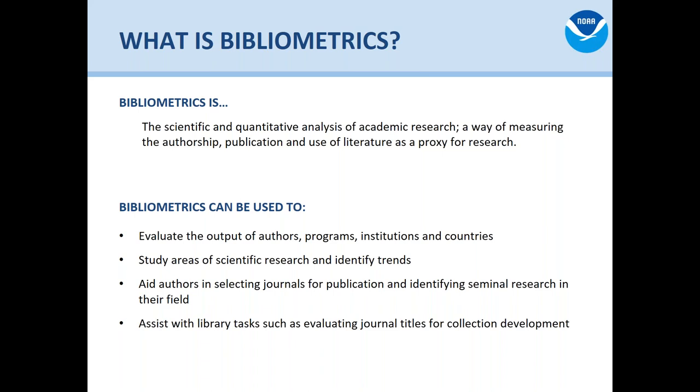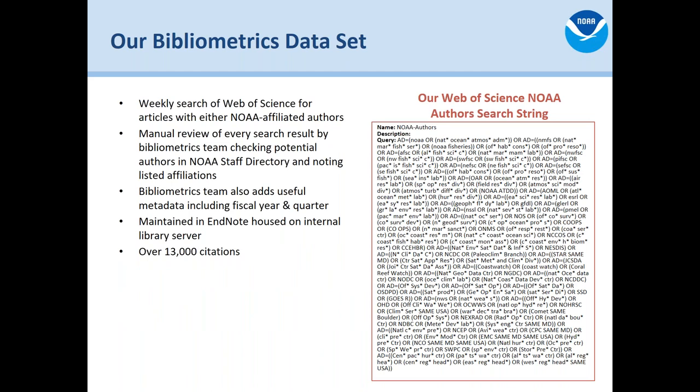So let's talk about how we do bibliometrics at NOAA. We have our bibliometrics dataset. Weekly we do a massive search of Web of Science, which is an indexing service, using our very impressive and highly curated search string that occasionally still pulls in some funky stuff that we have to weed out by hand. We manually review everything we receive from that search, make sure it's from a NOAA author, and then we do a little markup and add data like fiscal year and other info to help us down the road.